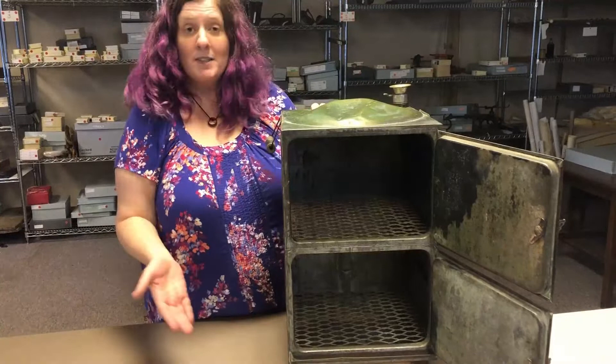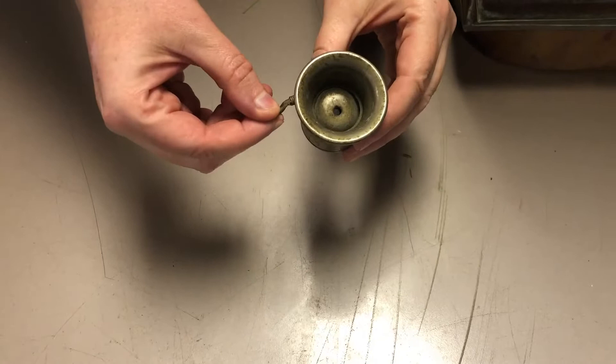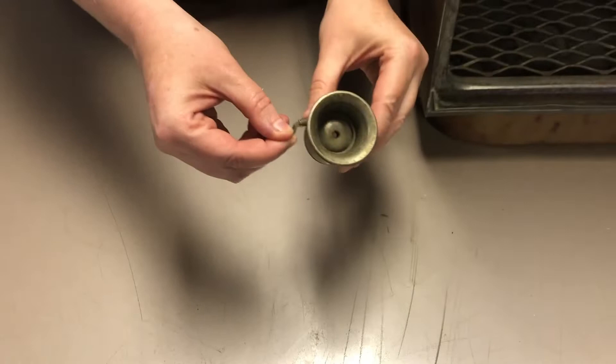If you wanted to smoke meat in this, you would put wet wood chips at the bottom. There's a little handle that would let you dictate how much smoke you wanted escaping from the cooker, and they recommend having it on just a little hole open when you're smoking your meat.